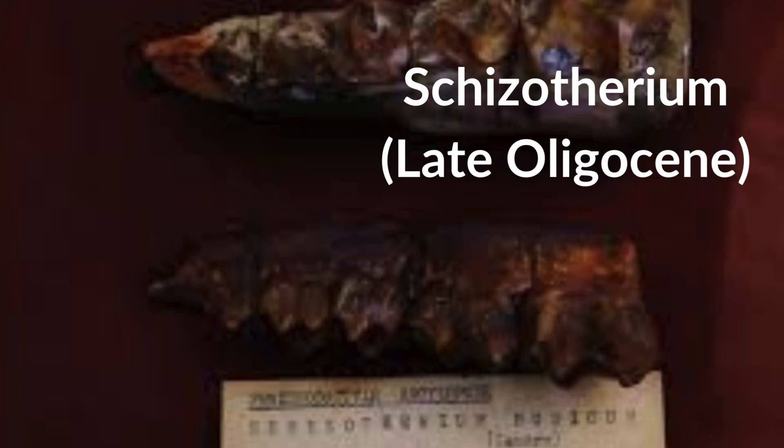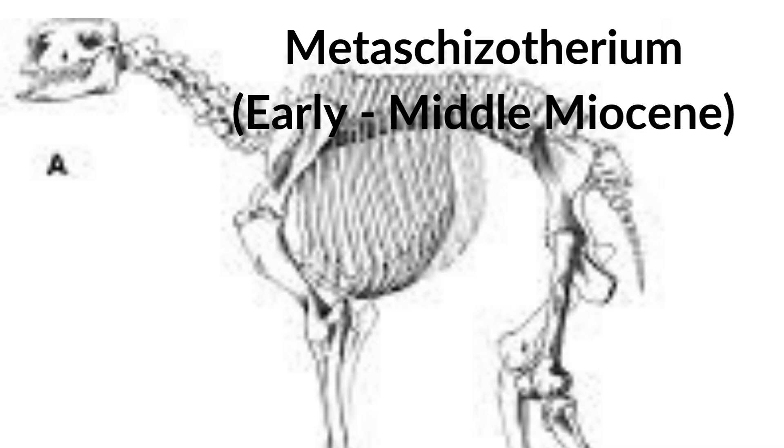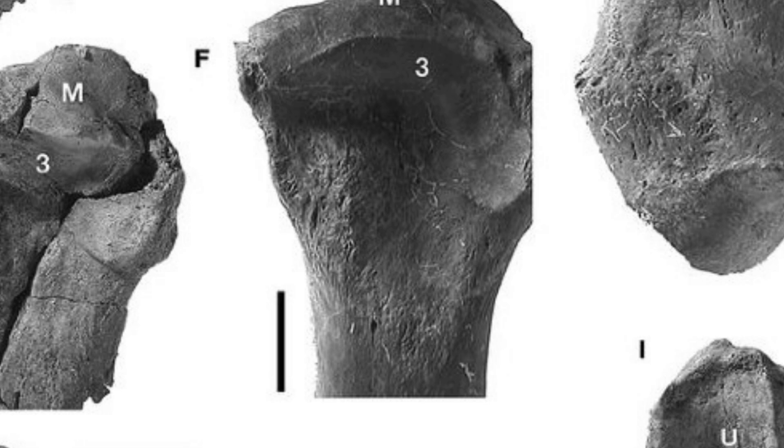The family's namesake, Shizothera nae, is very fragmentary, known from only isolated remains scattered across Eurasia. A better known relative was Meta-Shizothera nae, containing three species and being found almost exclusively in Europe. Unlike the later members of Calicothera nae, Meta-Shizothera nae was most common in typically forested areas, where it would have fed on soft vegetation.